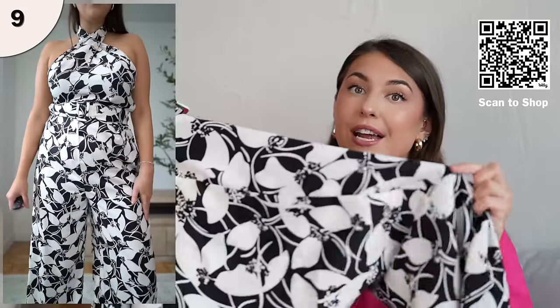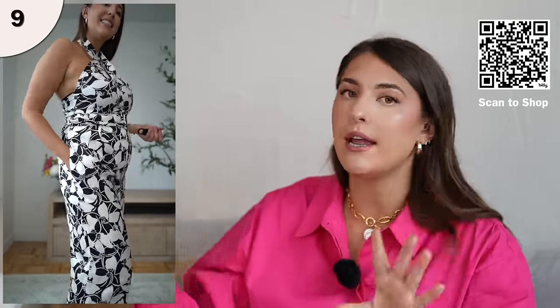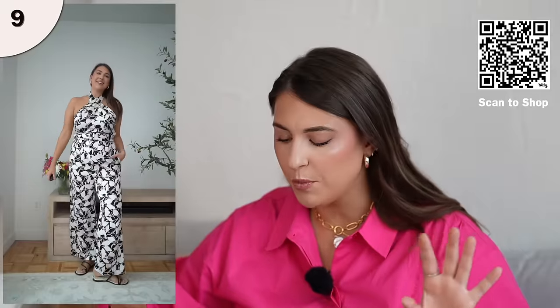Next, we have this super fun jumpsuit. I think it's so sophisticated, and this one comes in a really fun, bold pattern — if you are ready to turn heads, this one is it. I love jumpsuits because you don't have to think about matching tops and bottoms; it's just one set. This one doesn't really wrinkle much either, so it's a great vacation jumpsuit. I'm wearing this in a size large, it fits true to size, and it has a halter top so you'll need a strapless bra or no bra. It has pockets and the length is perfect.